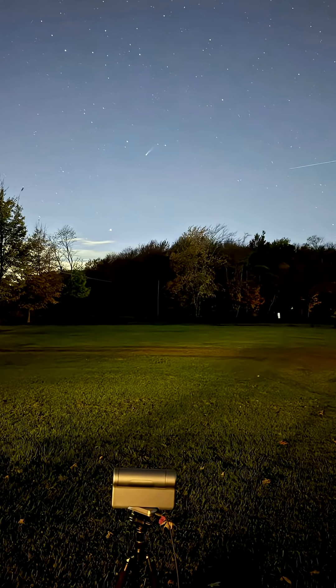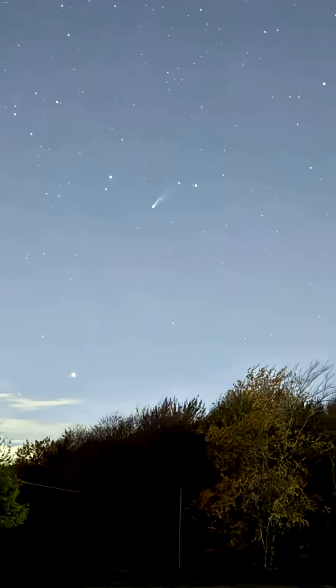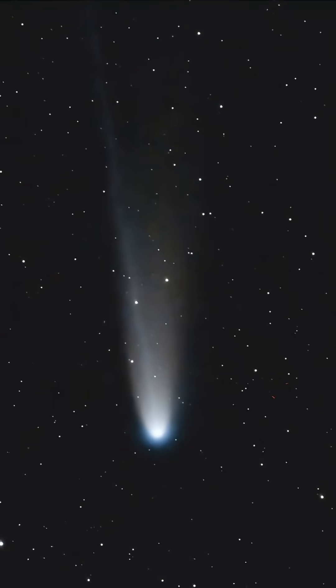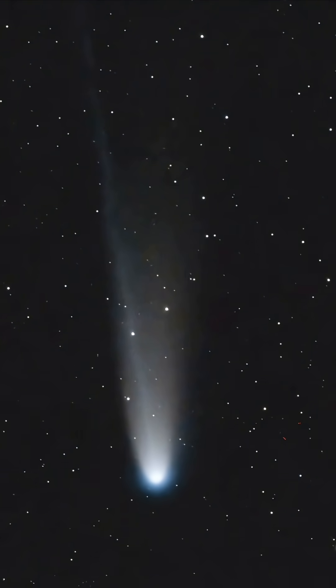I had to take this picture because it's the little smart telescope taking a picture of the comet — and you can see the comet right there. Now let's check out the image. Wow, doesn't that just look insane? So cool.